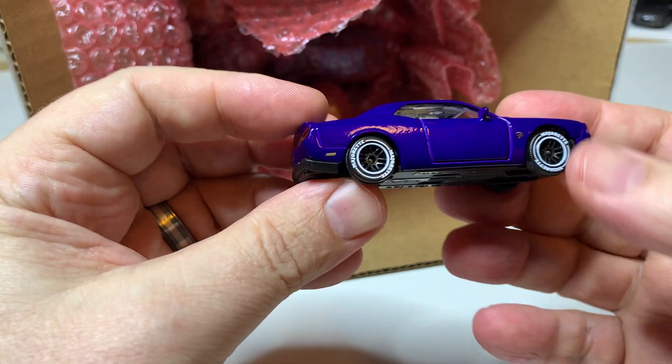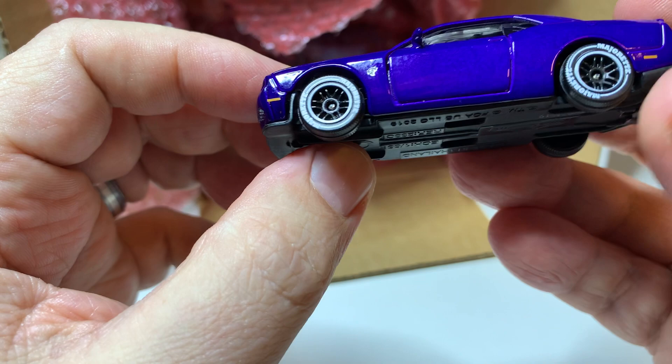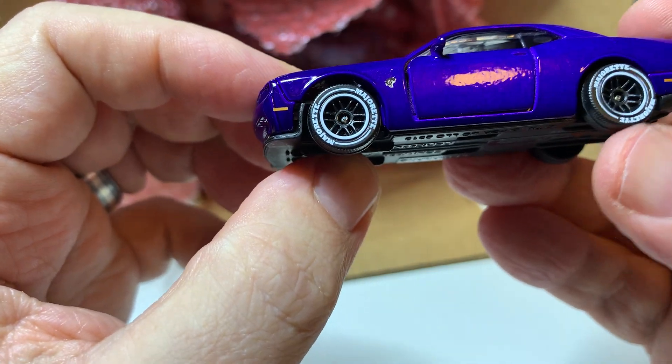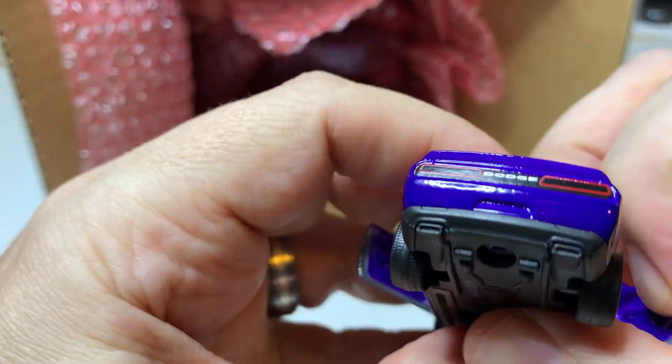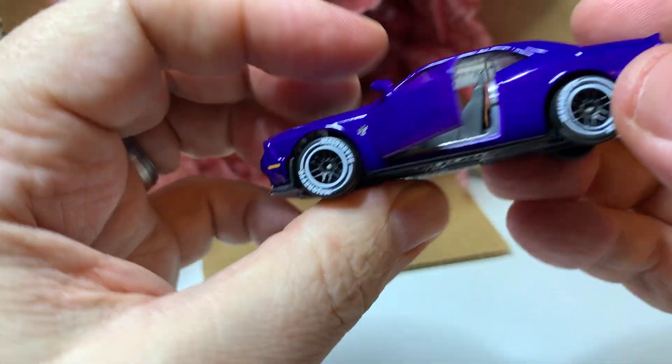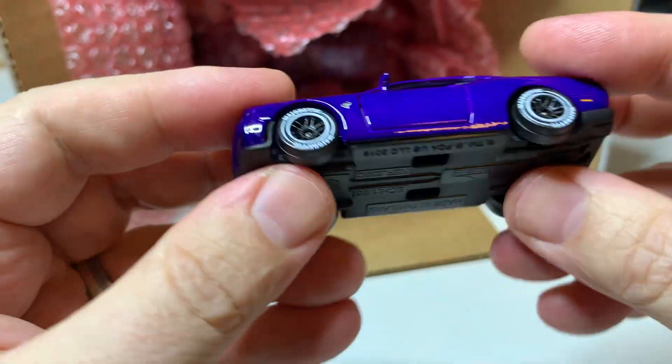And this is a Dodge Challenger. Major red on the tires, opening doors, plastic wheels.